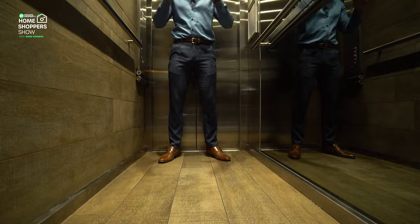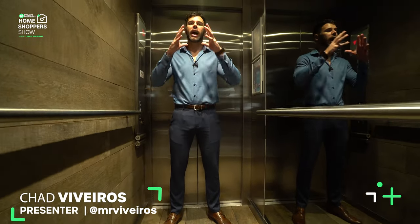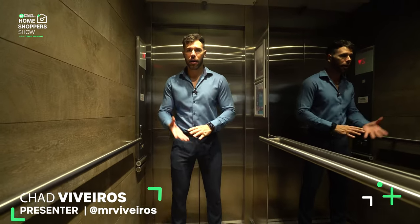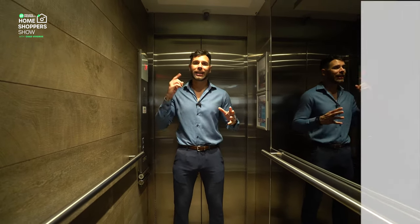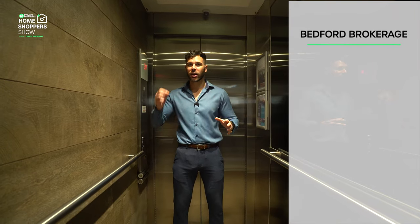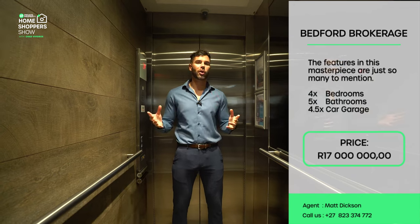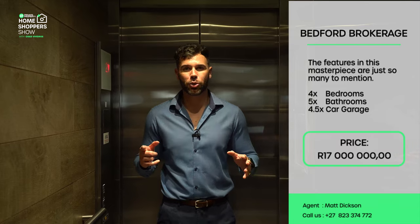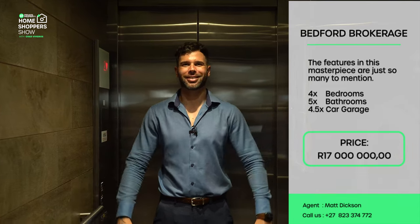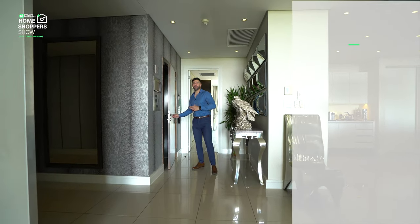I'm currently in a private elevator heading up to tour an incredible four-bedroom, five-bathroom, 17 million rand home right here in Houghton — it's got the address, which is the Houghton. Join me as we tour this home, show you all of its features, and why you should become its next owner. This is the Private Property Home Shopper Show — welcome home.